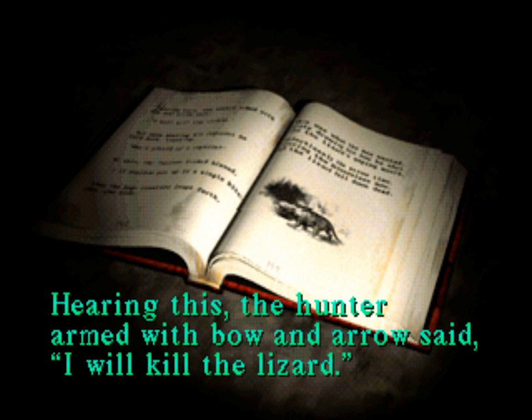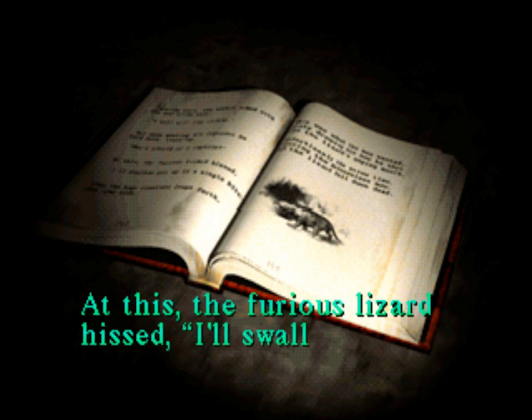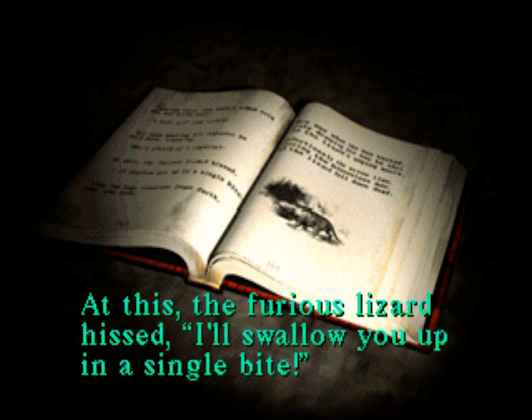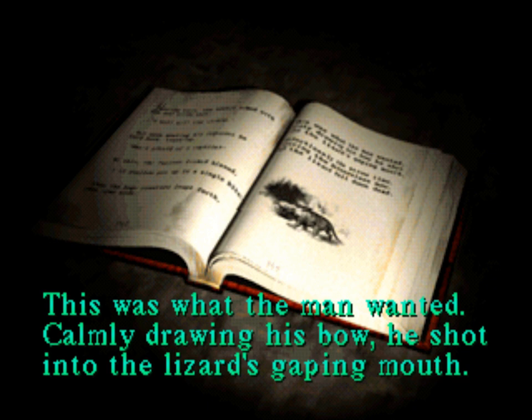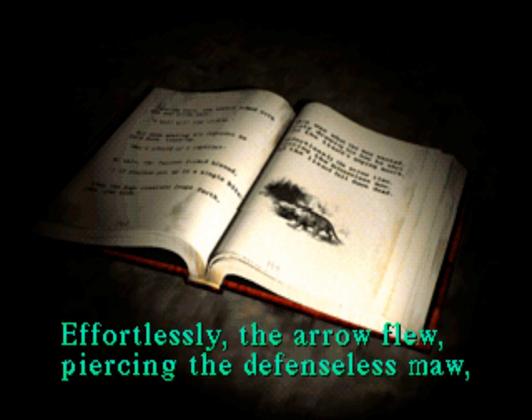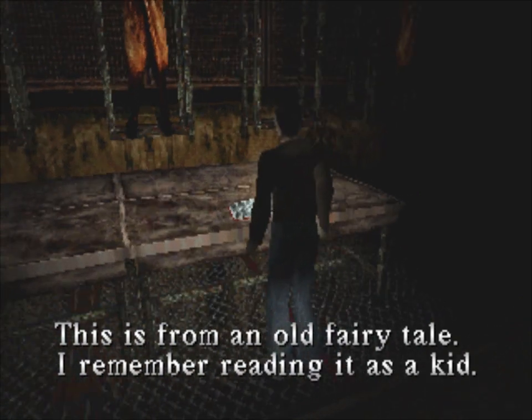Hearing this, the hunter, armed with bow and arrows, said 'I will kill the lizard.' But upon meeting his opponent, he held back, taunting: 'Who's afraid of a reptile?' At this, the furious lizard hissed, 'I'll swallow you up in a single bite.' Then the huge creature attacked, jaws opened wide. This was what the man wanted. Calmly drawing his bow, he shot into the lizard's gaping mouth. Effortlessly the arrow flew, piercing the defenseless maw, and the lizard fell down dead. This is from an old fairy tale — I remember reading it as a kid.